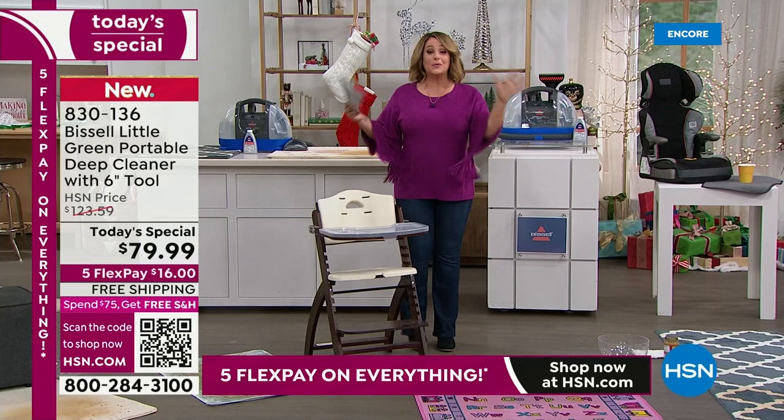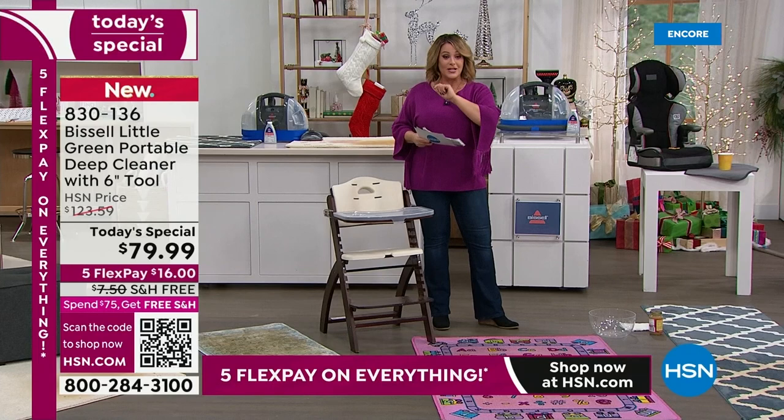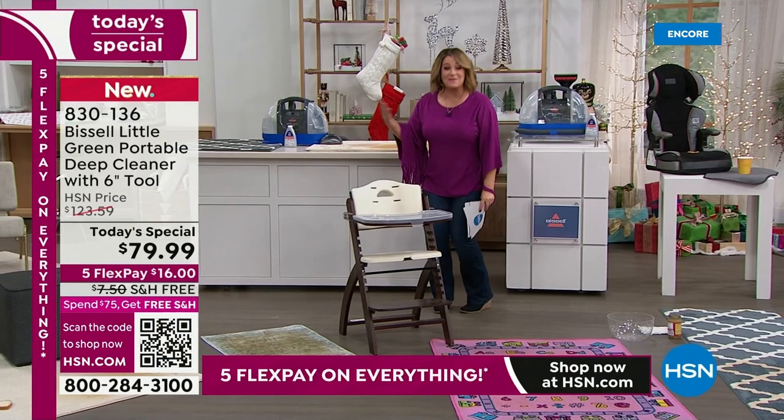Everywhere else in the market it's about $123. We've got the lowest price we found for the final order of the year. This is it — this will be our best offer and lowest price. Item number 830-136, our best value of the day.